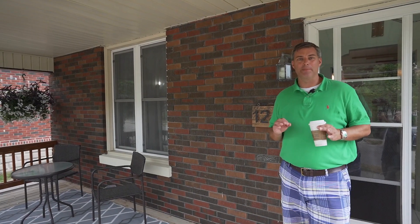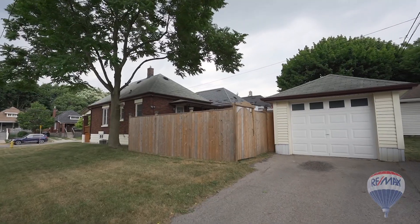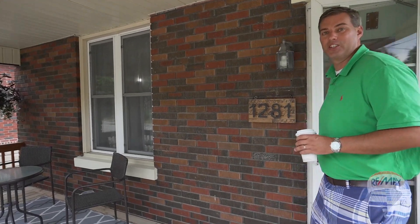This immaculately kept two-bedroom, full bathroom with a finished basement and detached one-car garage is a really special craftsman style home. Come on in, take a look — let's get you started on the inside.